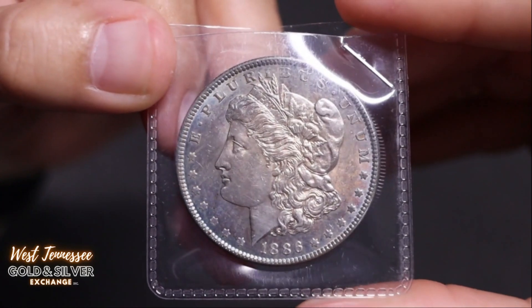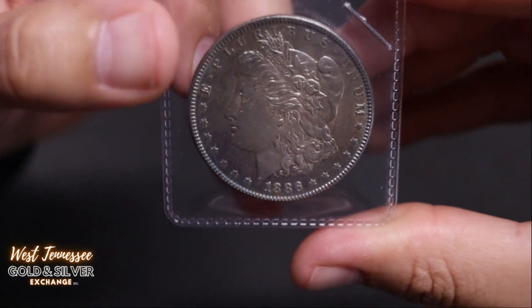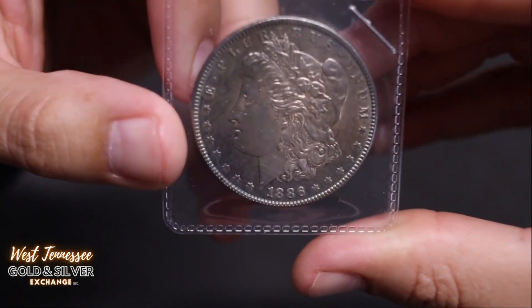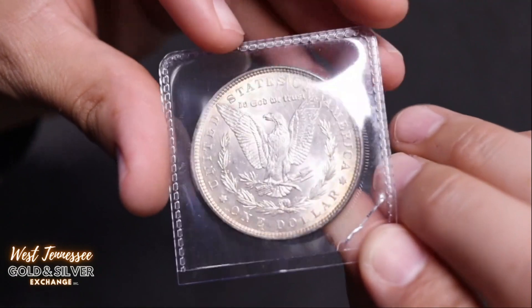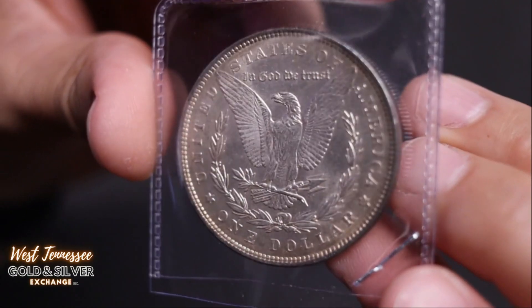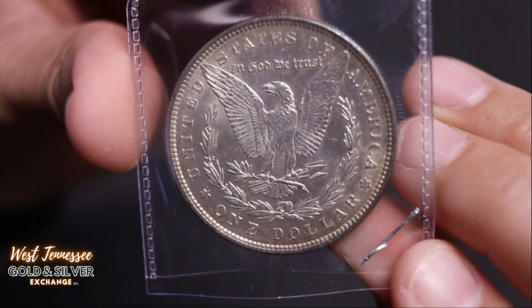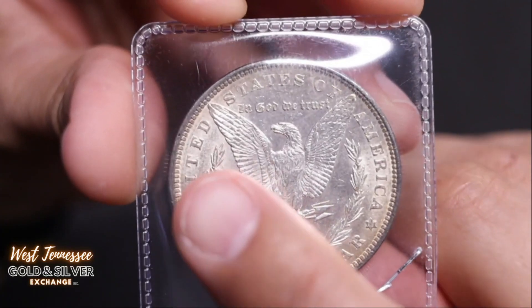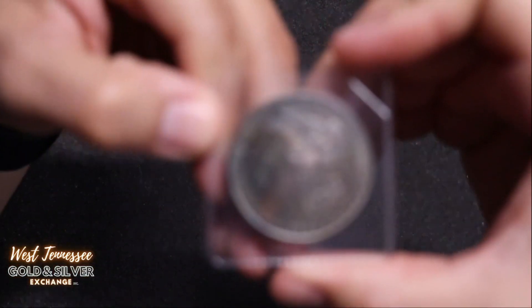I'm going to try to speed it up a bit or else this video will be 30 minutes long. Here's an 1886 — oh, look at that! Nice toning, very subtle, nice cartwheel still going. Here's the reverse — it's got a lot of good detail, no rim damage it looks like, maybe a tiny nick. Nice nonetheless.